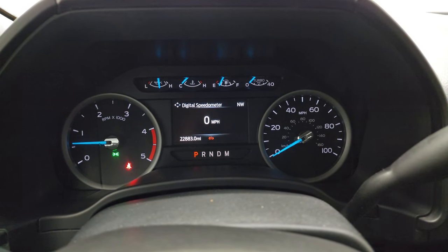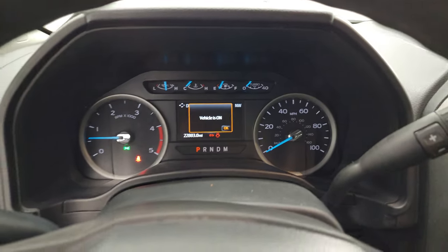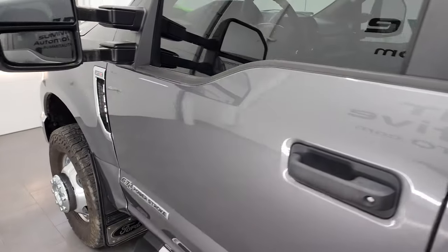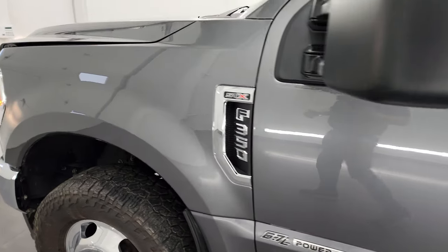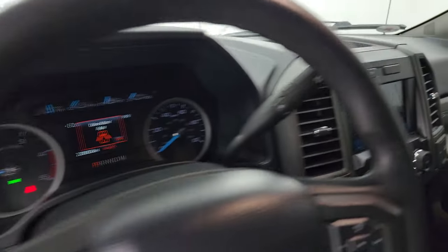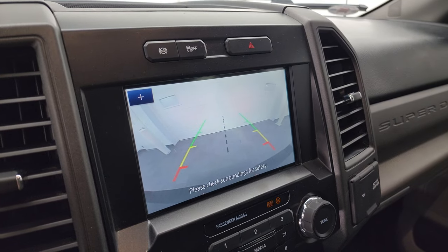Starts right up. No check engine lights or anything like that. I also want to show you the backup camera real quick so you can see that it's working properly — and you can see that it is.